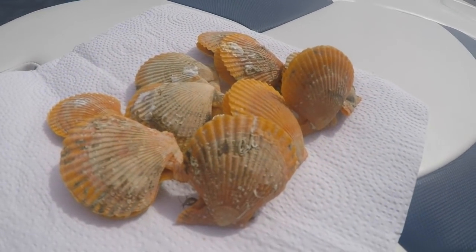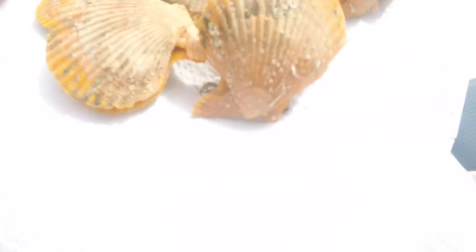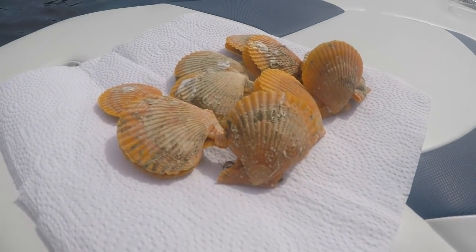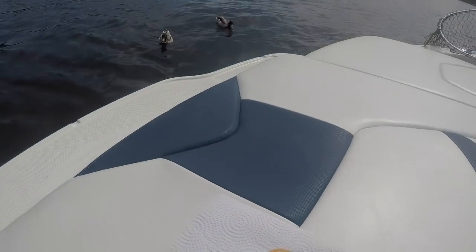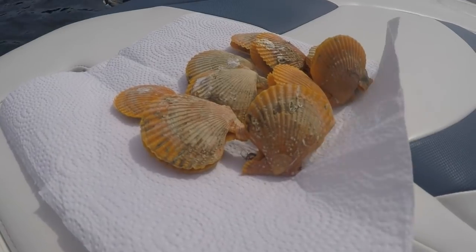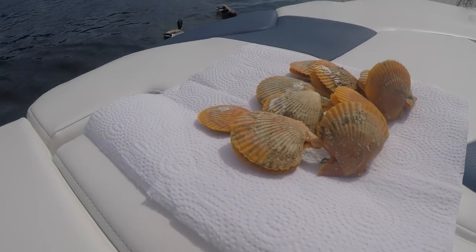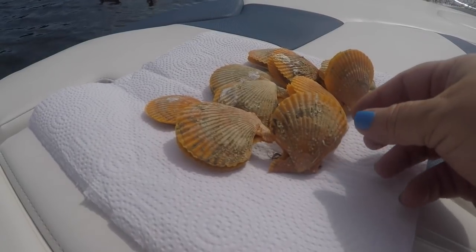Okay, so now you guys, I got all of these. I'm on a boat, I'm on the boat, I'm on clickbait. Oh, here come the ducks. Okay, I got all of these oysters — they're like orange oysters or something. And they say that they have pearls in them.